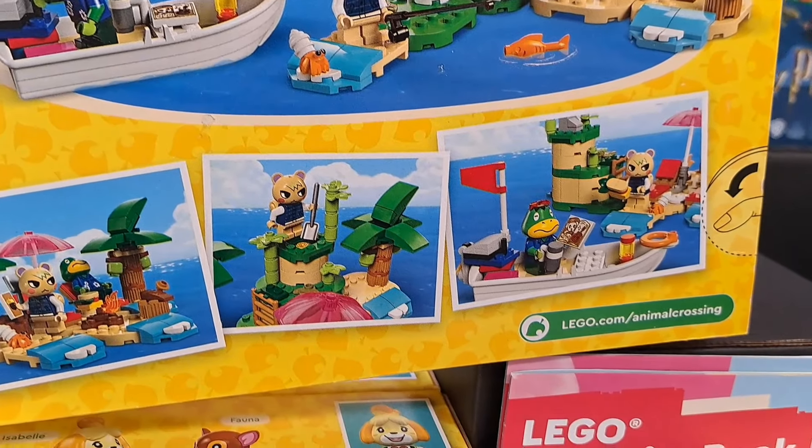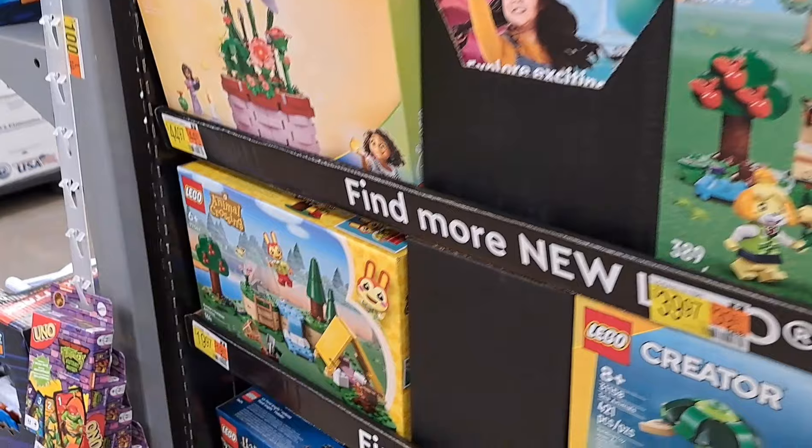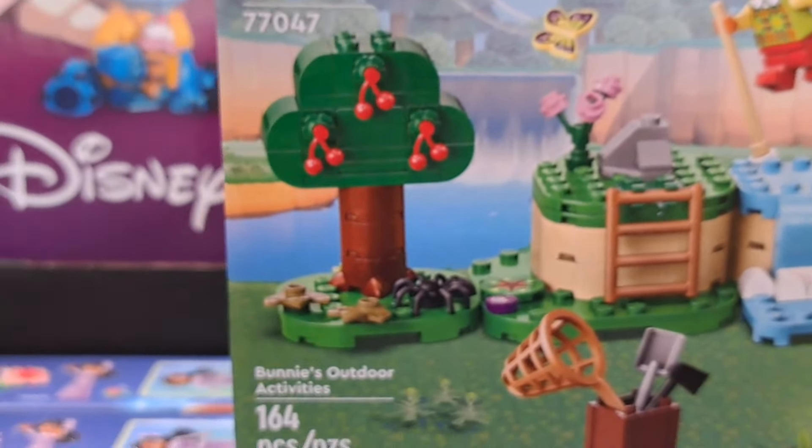Hey, welcome back to the Amusement Archive. Got tons of awesome brand new Lego sets — we got Disney, Harry Potter, all kinds of stuff.